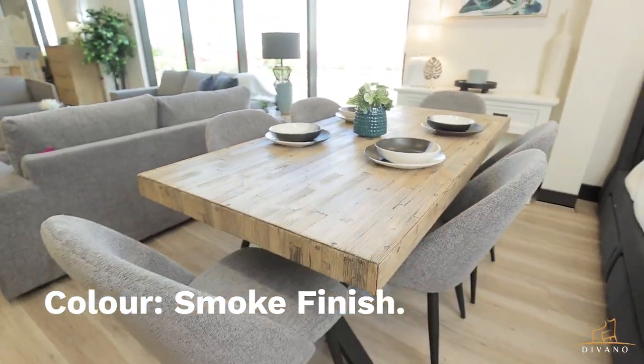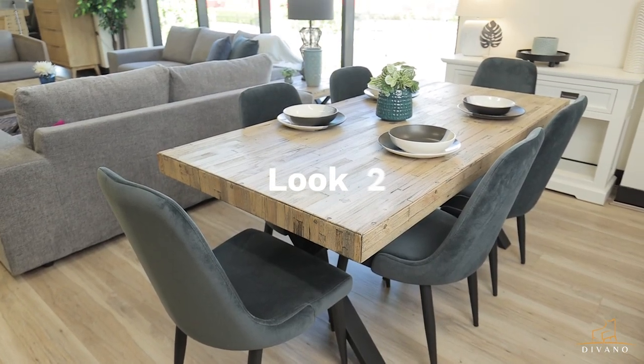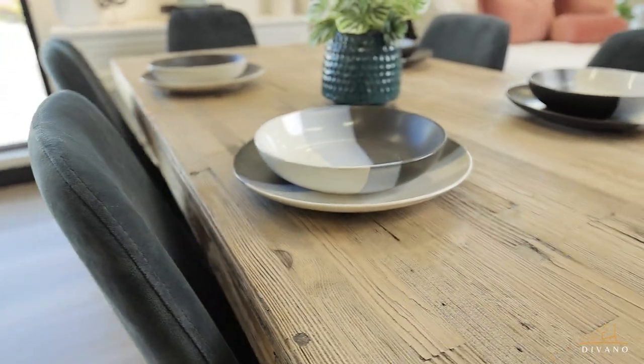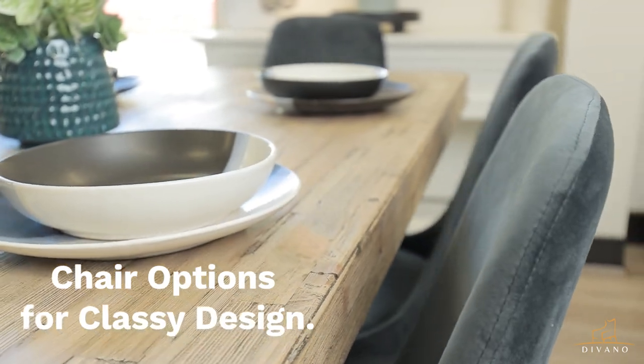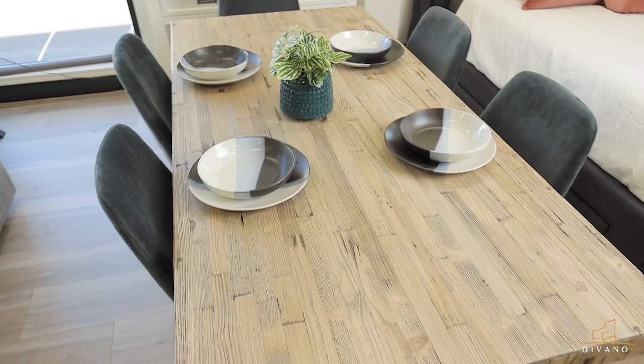Finished with a smoke top color to match its urban feel. This elegant Anika Dining Range is perfect for any space.